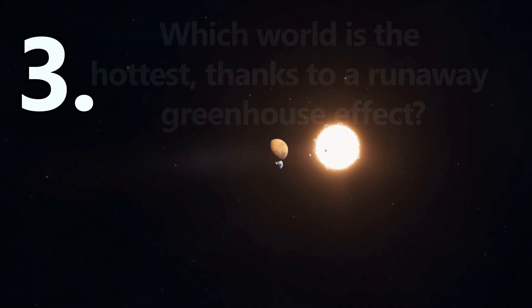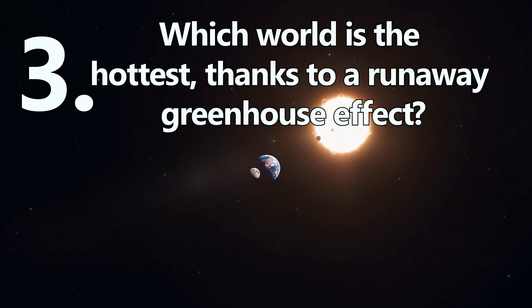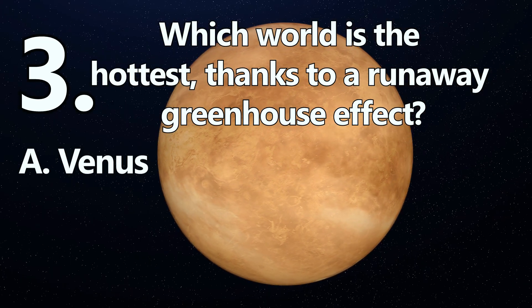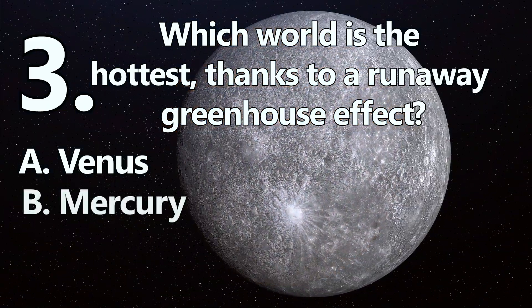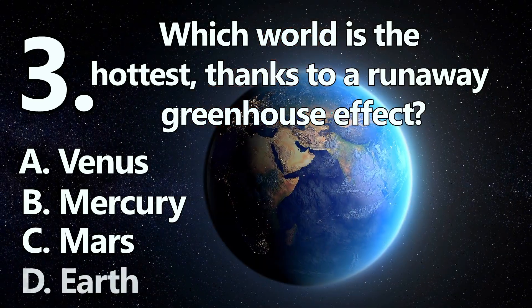Number 3. Which world is the hottest, thanks to a runaway greenhouse effect? A: Venus. B: Mercury. C: Mars. Or D: Earth.